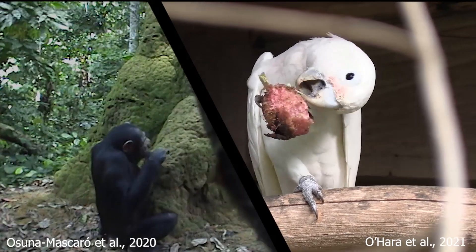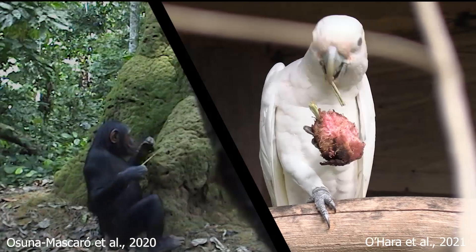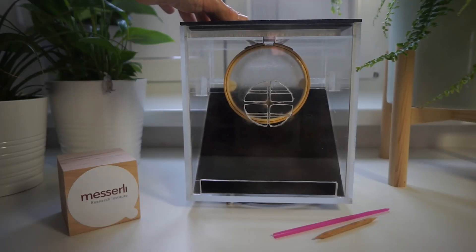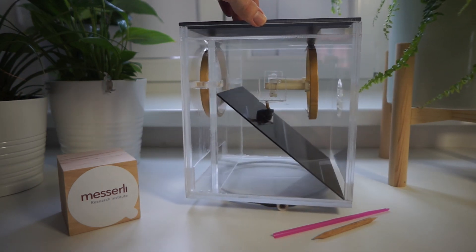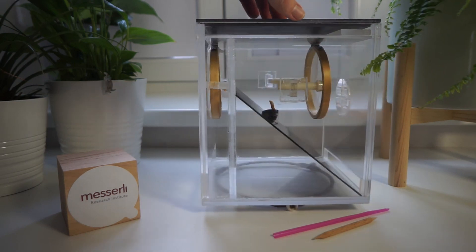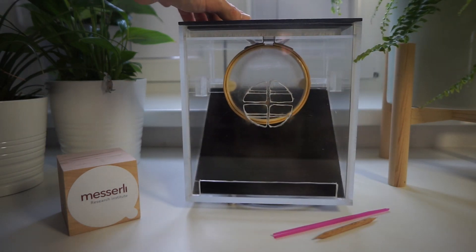To test this, we designed three experiments inspired by the termite fishing of chimpanzees of the Gologo Triangle. In the first one, ten cockatoos faced a box with a thin membrane inside and a nut behind it. But before starting the experiment, they had to learn that the membrane can be destroyed. So for that, in the back side of the box, they found a membrane easily reachable with legs and beak.